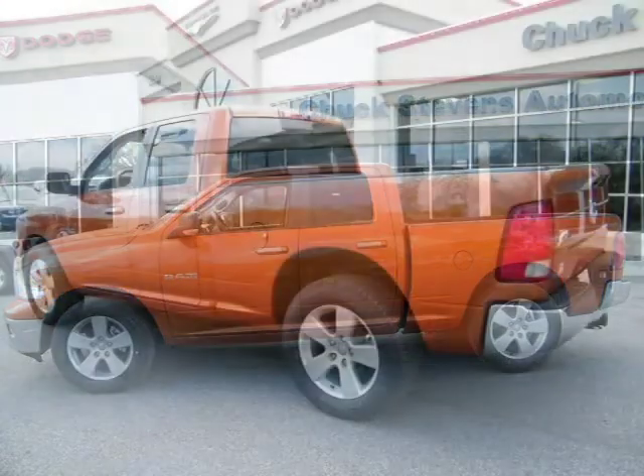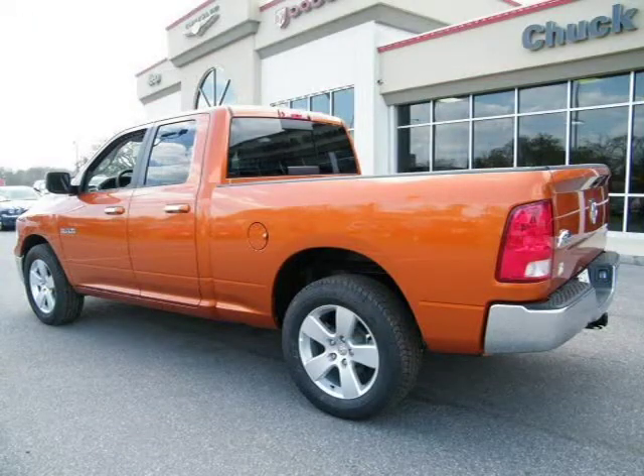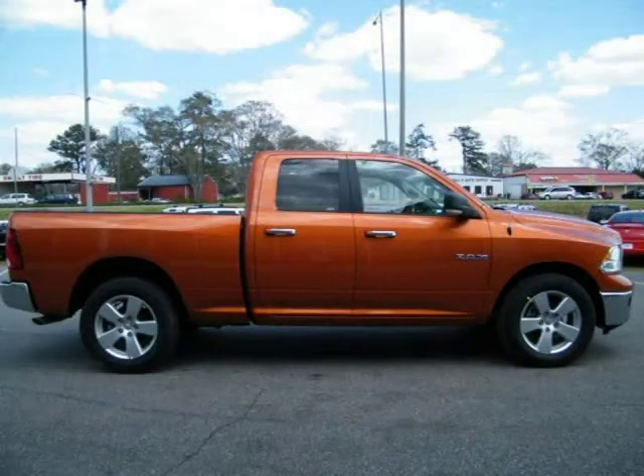This 2010 Dodge Ram 1500 Crew Cab Pickup is located in Baymanet, AL and has 12 miles on it. This Crew Cab Pickup has a beautiful orange exterior paint color, which is complemented by a interior color.